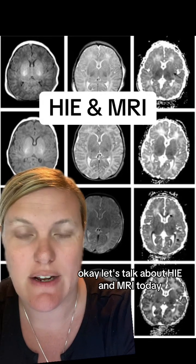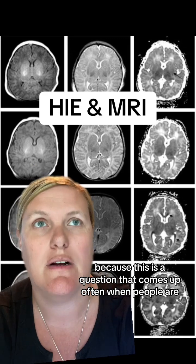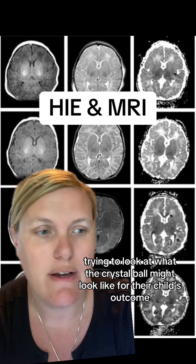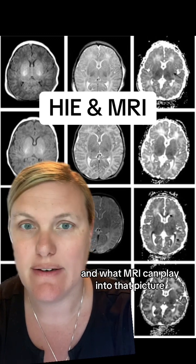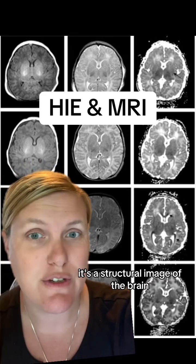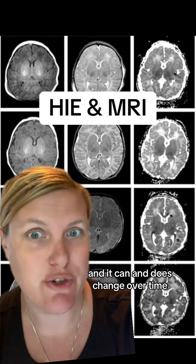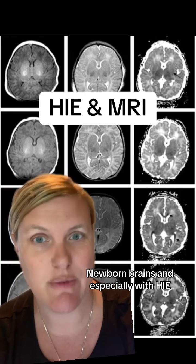Let's talk about HIE and MRI today because this is a question that comes up often when people are trying to make sense of what happened, trying to look at what the crystal ball might look like for their child's outcome and what MRI can play into that picture. MRI is a structural image of the brain and it can and does change over time, especially with newborn brains and especially with HIE.